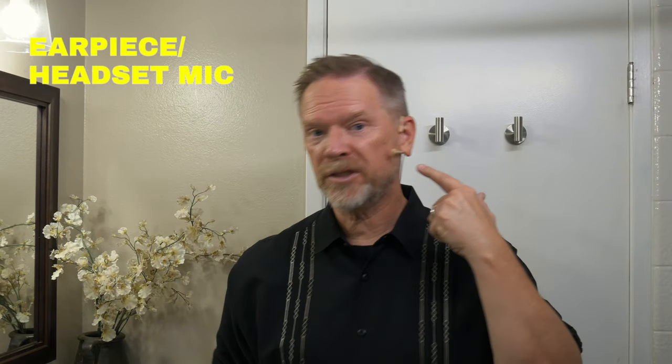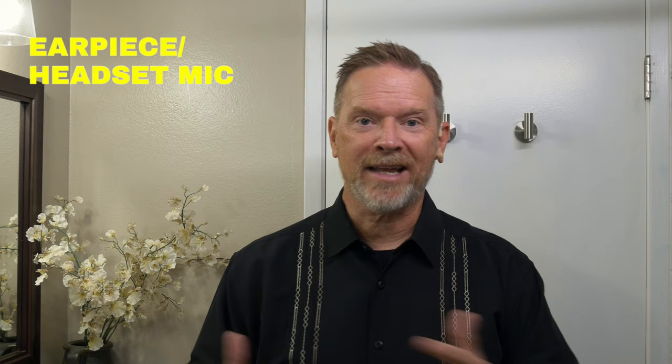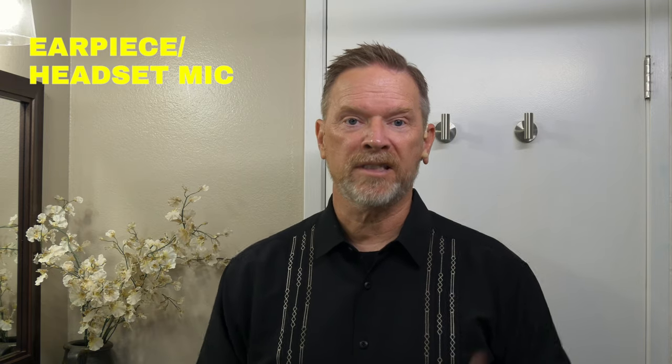Now I'm wearing the earpiece microphone, and it is very close to my mouth, so the direct signal from my voice is really overpowering any of the room noise and background noise. I have the cable running down my back into a wireless transmitter system, which goes to the camera. None of the microphones we tried in the bathroom completely got rid of the room sound, but it was pretty obvious that the closer the mic was to my mouth, the better the audio sounded.